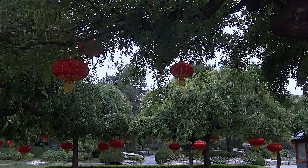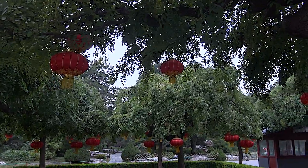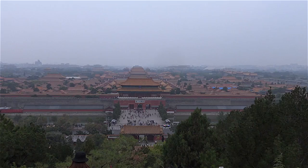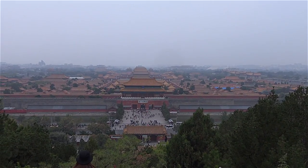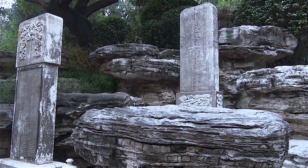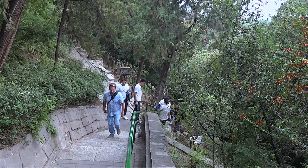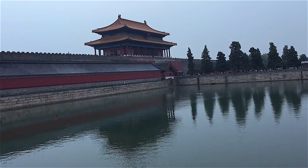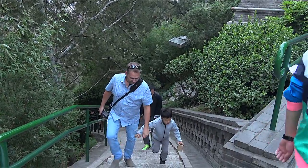When you go to the Forbidden City, make sure you head up to the hill to get an overview of everything. Jing Shan Park is the final stop on your Forbidden City tour, as it offers a high viewpoint to see the roofs and a panoramic view of both the palace and the city of Beijing. The hill was made from the soil used to build the moat that surrounds the Forbidden City — this was the former private Imperial Gardens.